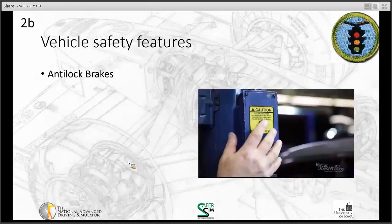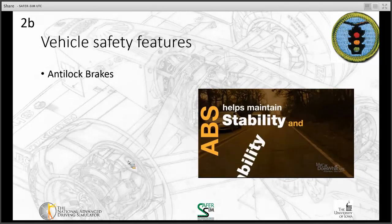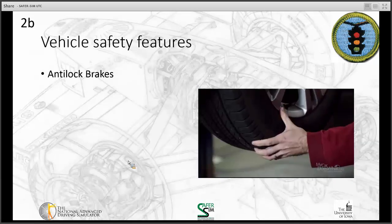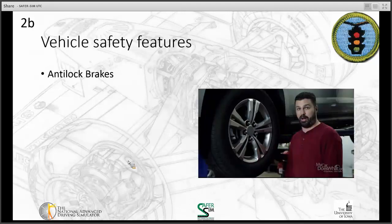Anti-lock brakes help you maintain stability and steerability. When you slam on the brakes, the ABS system stops and releases the wheel up to 30 times a second. Since the wheels are not locked down, you should still be able to steer the car. This is perhaps one of the greatest advantages to having ABS.